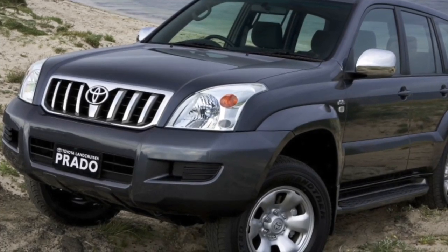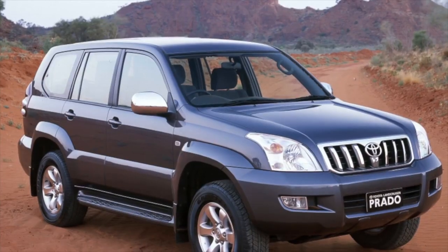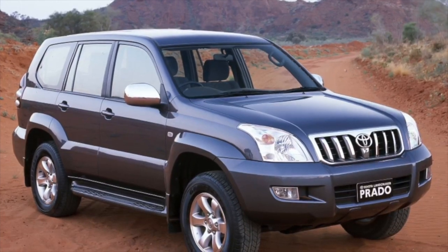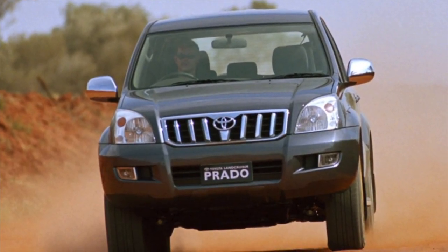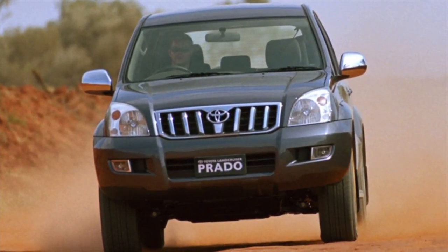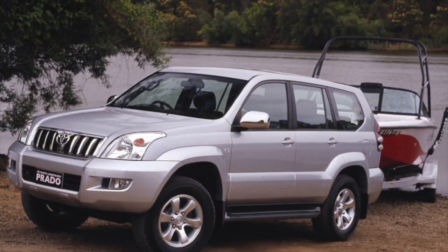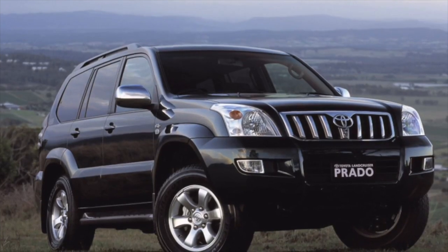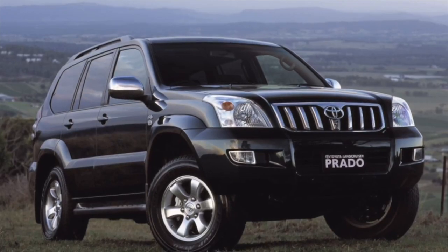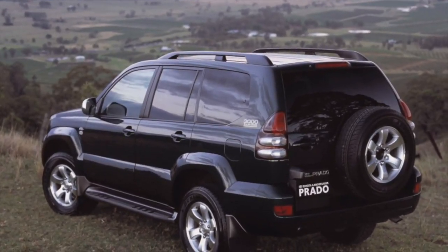The main engines in this market are the gasoline inline-4 2.7 2TR-FE, the V6 4.0 1GR-FE, and the 1KD-FTE diesel with a capacity of 163–173 hp. Less common are 1KZ diesel engines and older gasoline series, mainly on cars from Asia. All engines, to their credit, are distinguished by exceptional resource and durability. Subject to at least approximate compliance with maintenance schedules, Toyota engines are capable of running hundreds of thousands of kilometers.